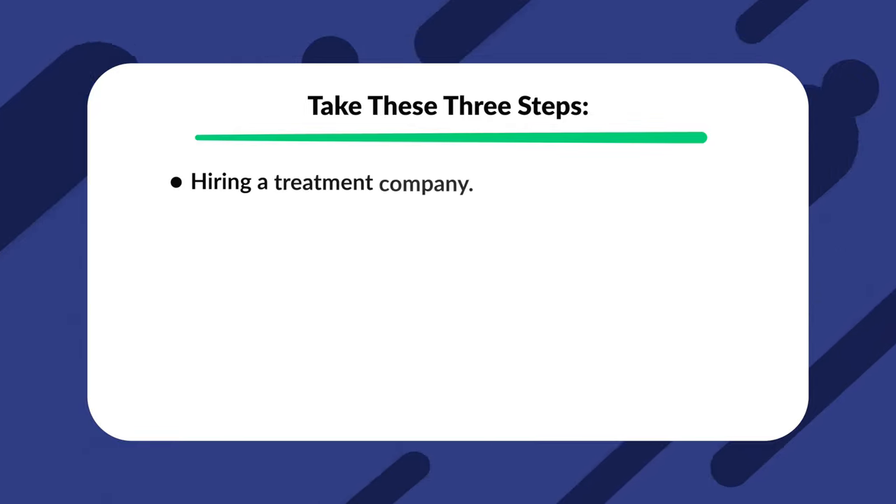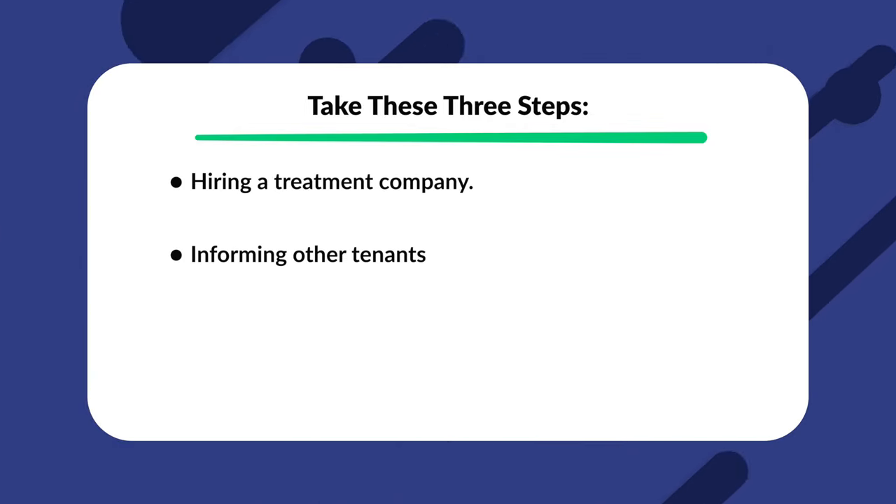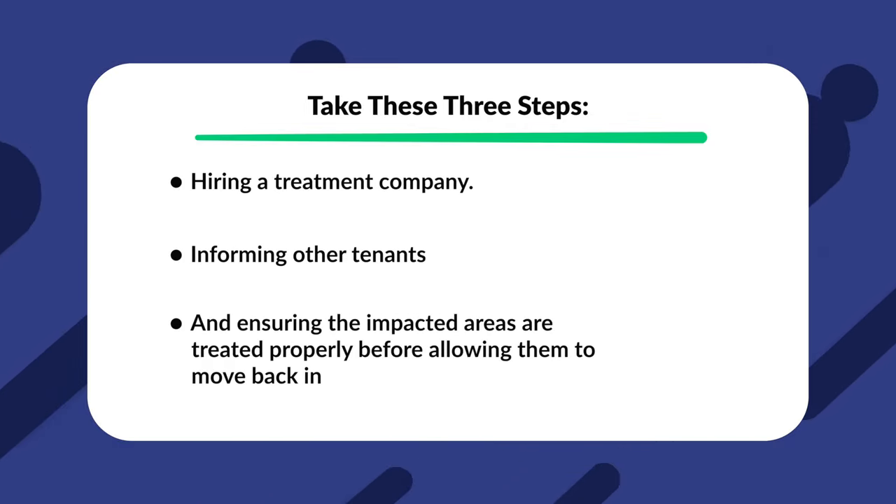So to recap, if you're a landlord with bedbug problems, you need to take these three steps: hiring a treatment company, informing other tenants, and ensuring the impacted areas are treated properly before allowing them to move back in. But there are some situations where that responsibility will fall on the tenant themselves. Here are just a few scenarios in which a tenant may be responsible for handling these infestations.